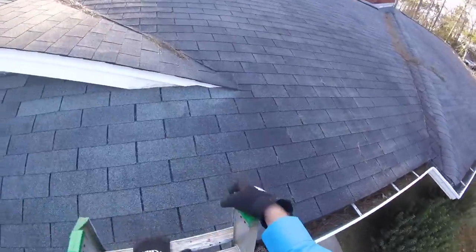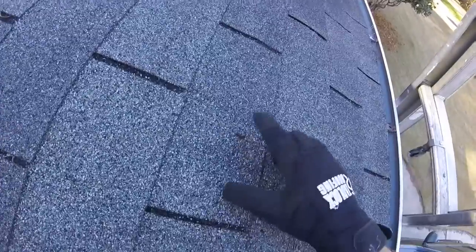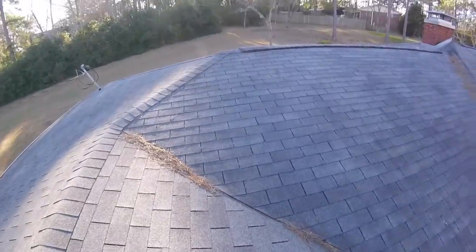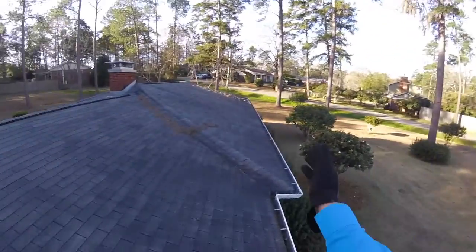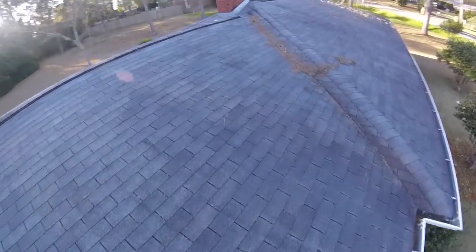On this side I've noticed on the roof, there's actually a nail pop right there you can see. That nail's backing out. This side is going to face west, so it's going to get the afternoon stronger UV rays.